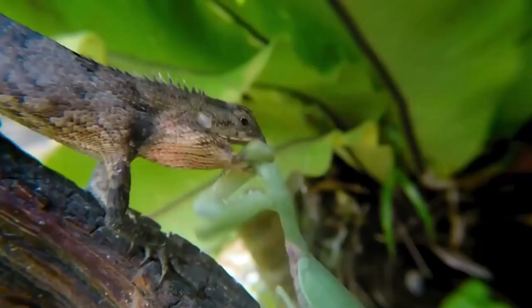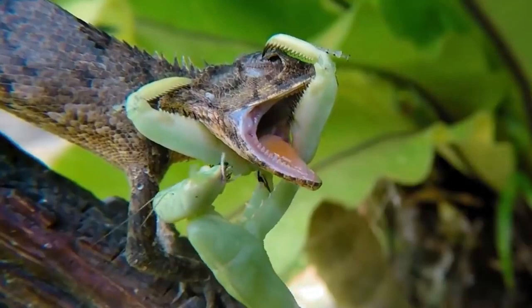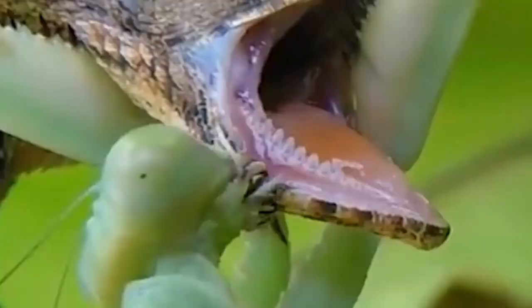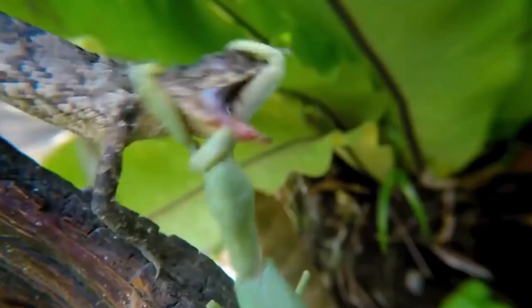Live insects such as moths, mosquitoes, roaches, and flies, as well as small creatures like frogs, snakes, and birds, are consumed by these stealthy predators. They stalk their prey by either waiting silently for it to approach, or by actively stalking it.